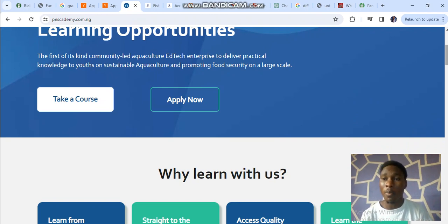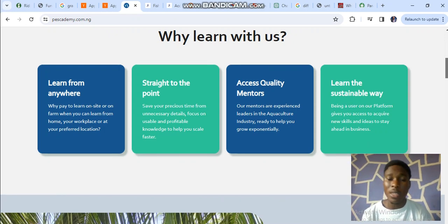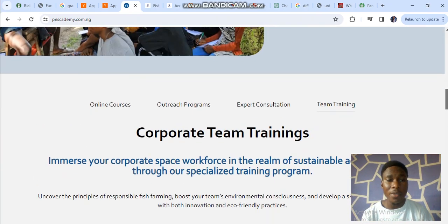So why should anyone learn with us? You can learn from anywhere — you don't need to pay on-site to learn. You can learn from your workplace or your preferred location and start your business immediately. We give you straight-to-the-point details of what you need to know, providing profitable knowledge to start your aquaculture business. You can also have access to quality mentors and learn in a sustainable way.